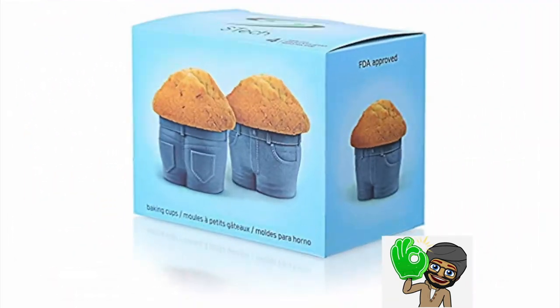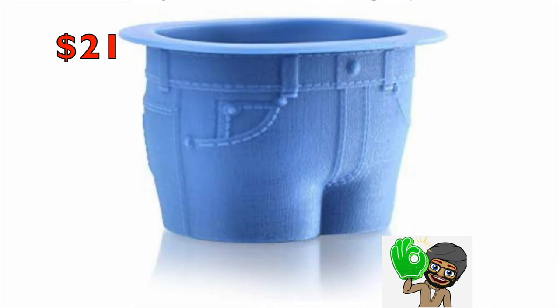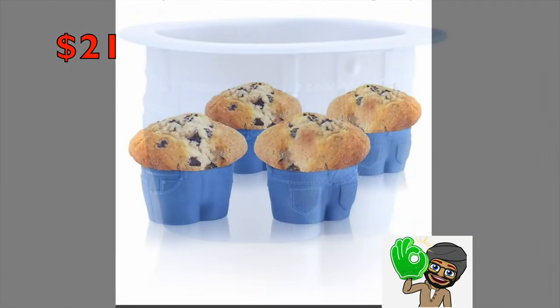Number 3: Muffin Top Baking Cups — $21.23. The most adorable muffin baking cups.